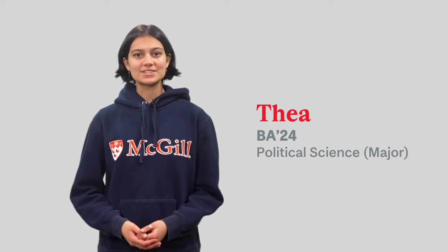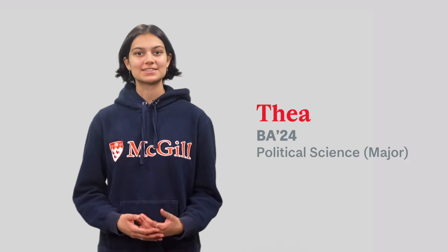Please note that this video is designed for students graduating from Quebec CEGEPs. If you are not an incoming CEGEP student, some of the content may not be applicable to you.